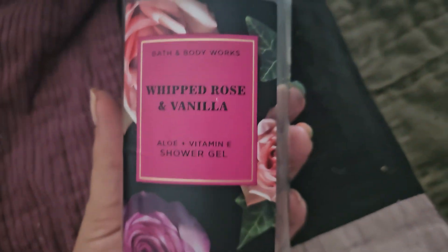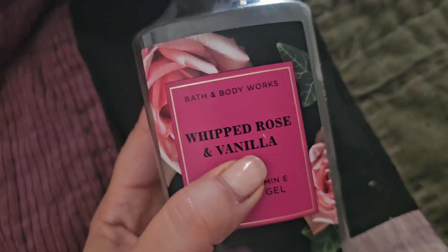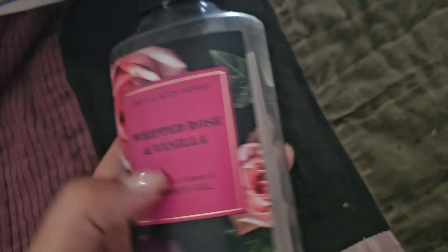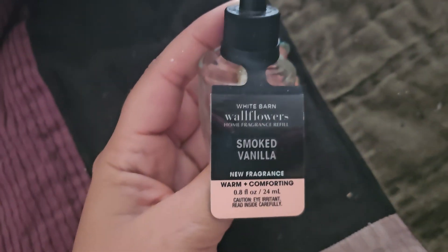I also finished up a Bath and Body Works Whipped Rose and Vanilla shower gel. The notes are crushed rose petals, cocoa flower, and whipped foam. This was slightly better than the other rose one — the rose latte or something — this one smelled a little bit better and had more of a scent to it, but still kind of on the lighter side. And then we got some more wallflowers — the Winter Pear Forest and Smoked Vanilla, some more wintry scents.